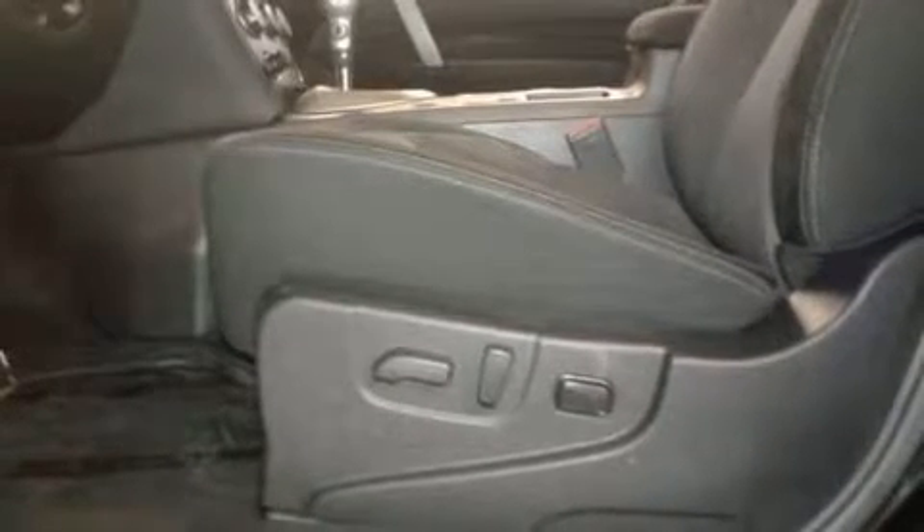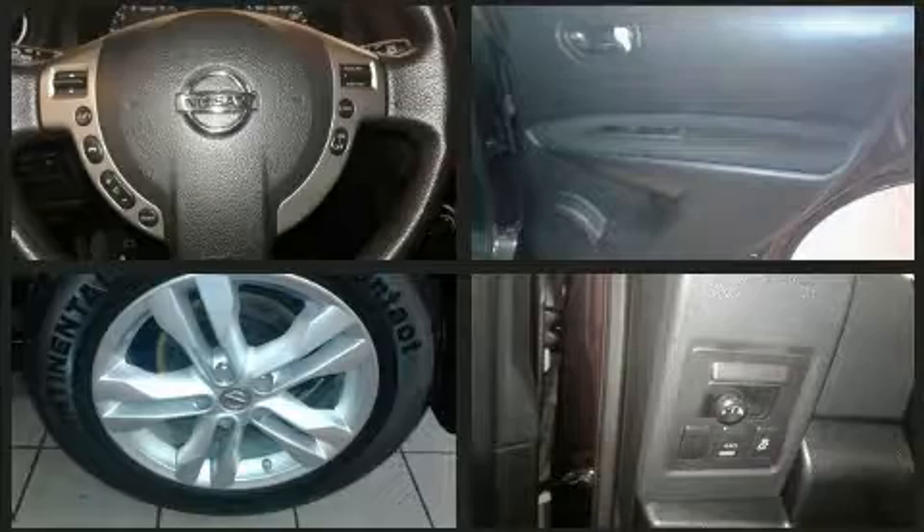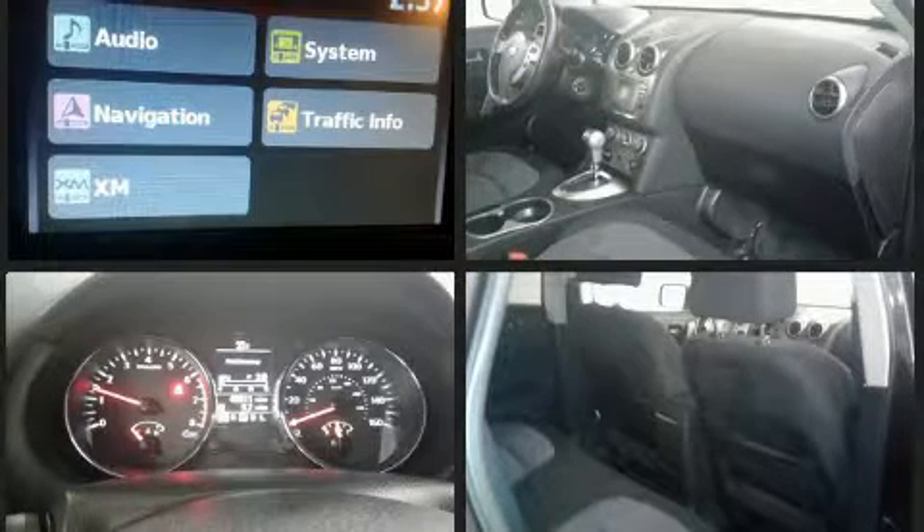Nissan ensures the safety and security of its passengers with equipment such as dual front impact airbags with occupant sensing airbag, front side impact airbags, brake assist, a panic alarm, and four-wheel disc brakes with ABS.